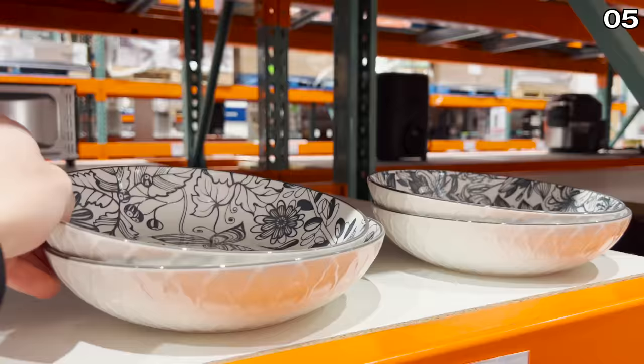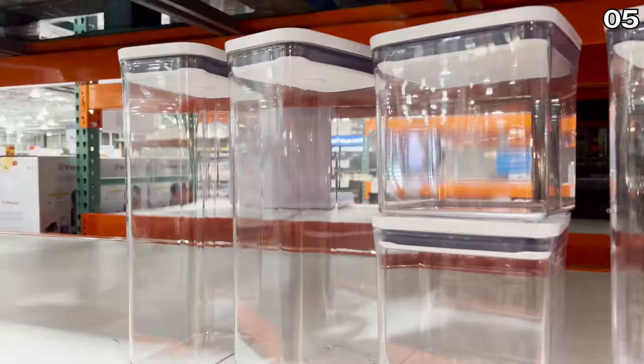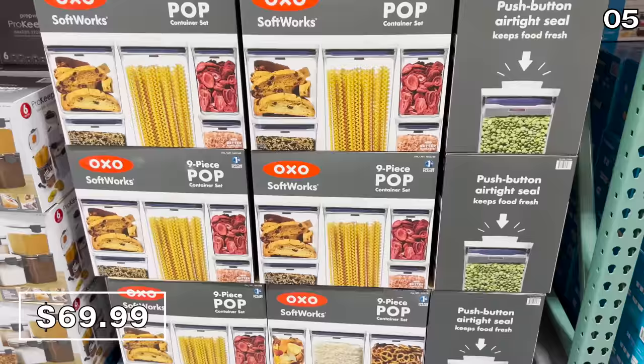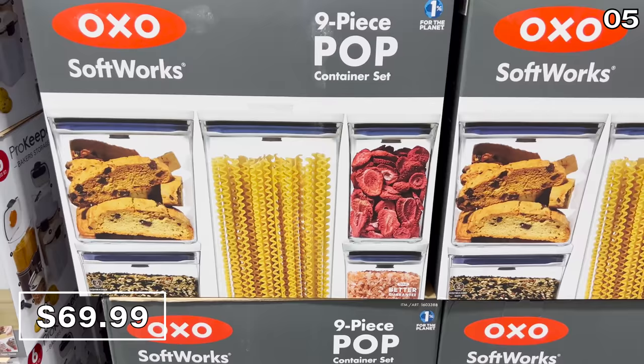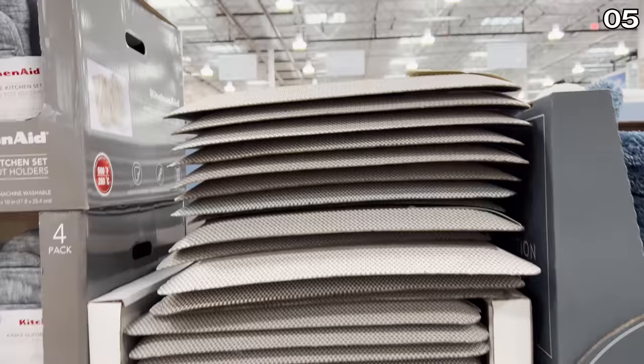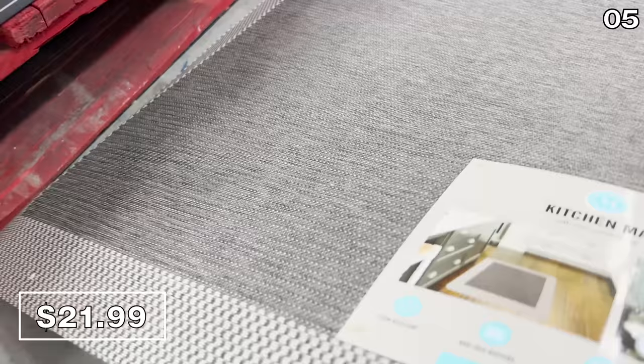There's a four-pack of 8.5-inch ceramic bowls for $13 — nicely designed dinner bowls that work well for salads or pasta with nice spring themes. A nine-piece OXO pop container set for $70 is back in stock from last year, and thanks to comments on my last Costco video, I'm now pronouncing OXO properly for the first time in my life. Martha Stewart kitchen mats are $22 — in addition to being stain resistant, this one is supportive and welcoming.